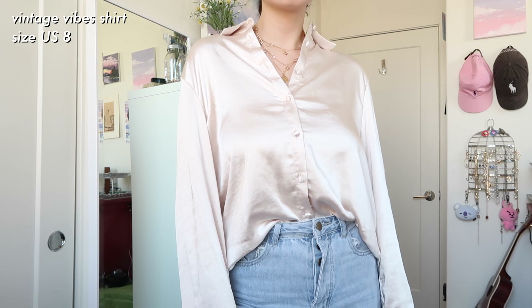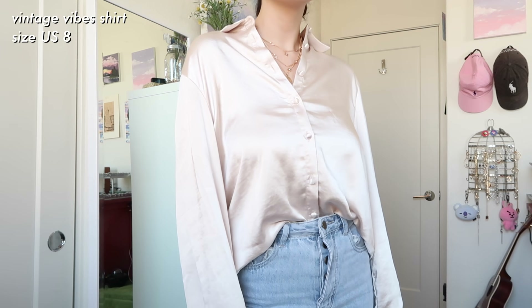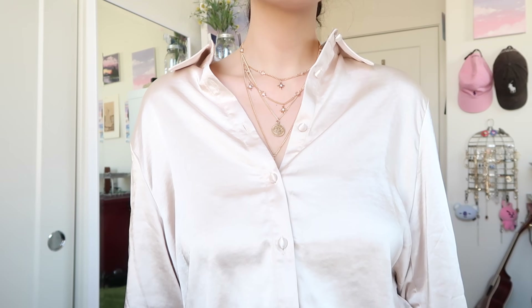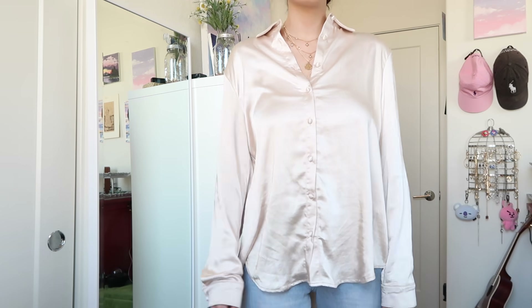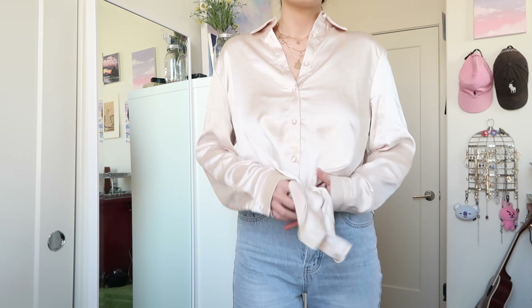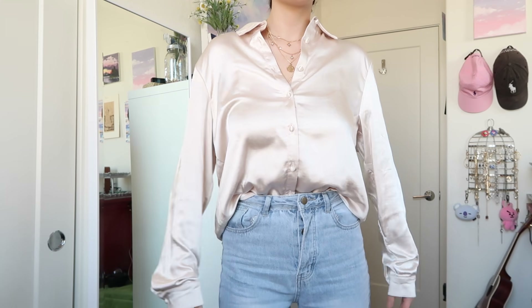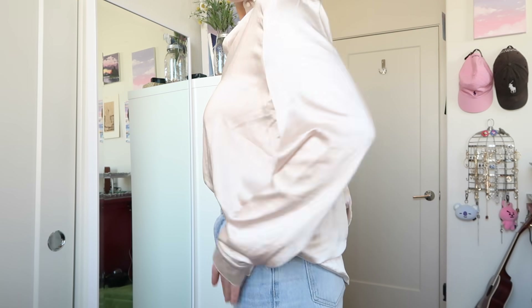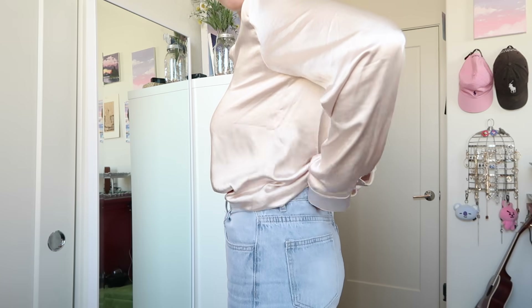The first thing I'll talk about is this top from Princess Polly — it's their vintage shirt. It is a nice champagne color. This one was actually a size 8 because I do like to have a looser fit for blouses and dress shirts. I love the fabric — it's a good weight, not super breezy or thin, just right. Perfect for summer into fall. I personally like to tuck it into some jeans.